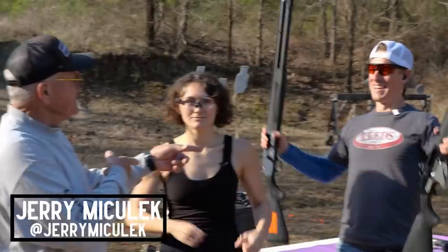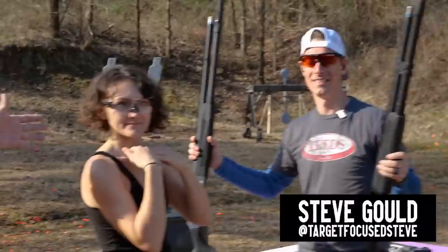Hey guys, Jerry Metronach here. Sun's out, guns are out. We got Steve Gould, a professional shotgun exhibition shooter, and we have Lena, my daughter, and she's going to give us a breakdown on what we're going to do today.